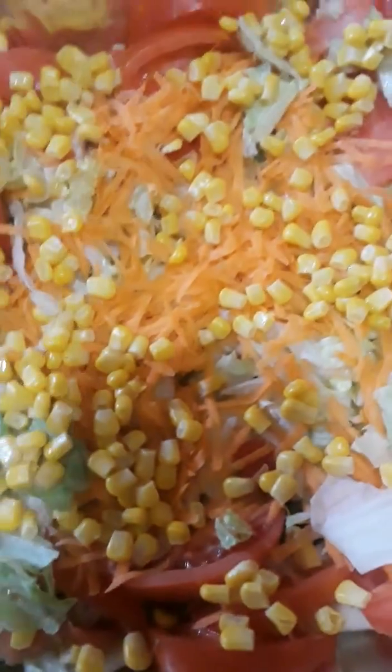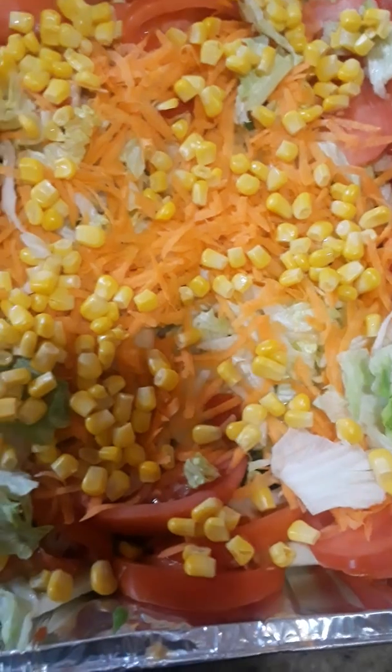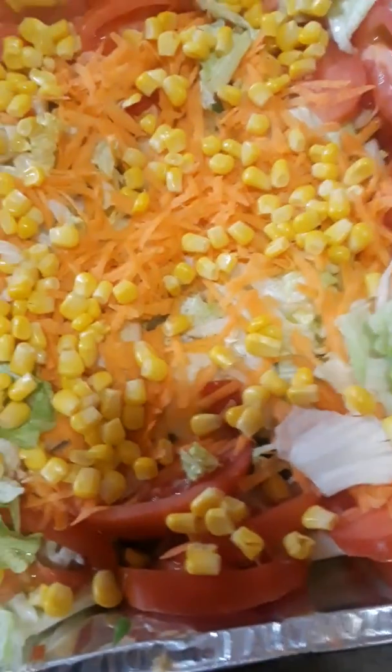Over here, right here, we have the tossed salad. You can see the sweet corn, the carrot and the tomato. And also I have lettuce and cucumber there. I made it from scratch, yes.